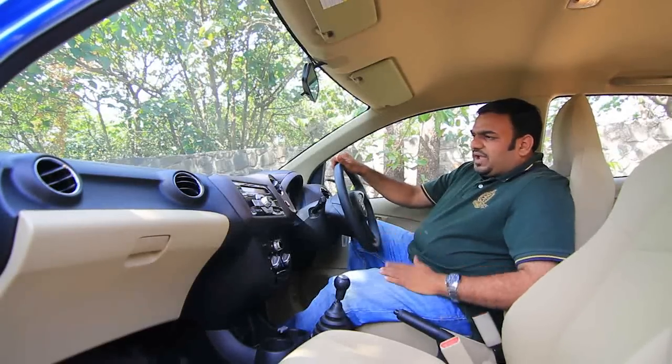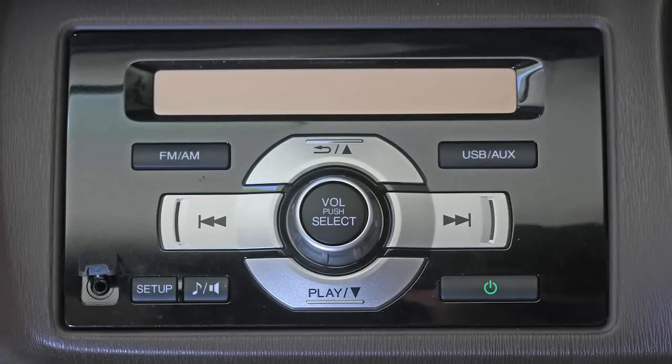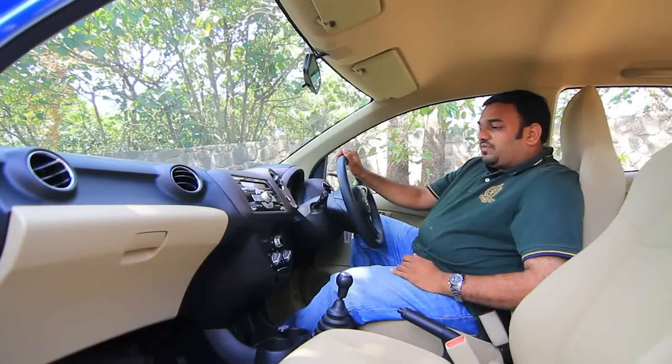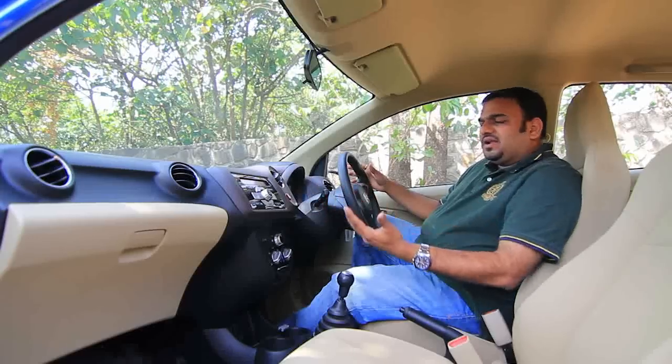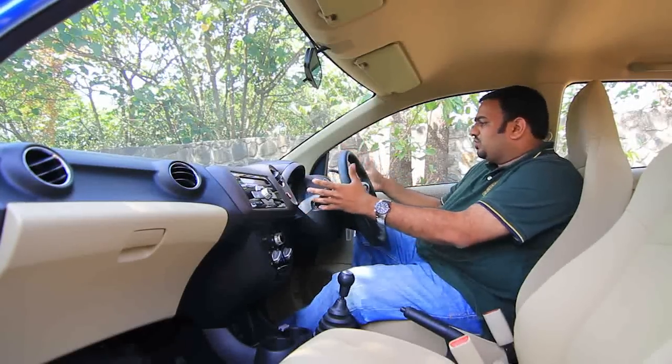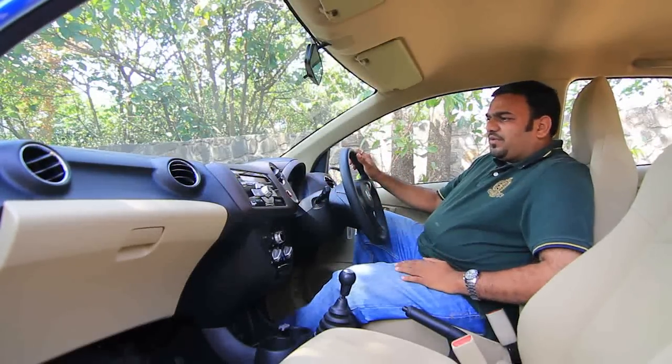Apart from that, the audio system is much similar to what you get in the Honda City. Again, no CD player — only auxiliary, radio, and USB. The rest of the console is very nicely laid out. It is slightly driver oriented; if you look at the center console, it's slightly tilted towards the driver.